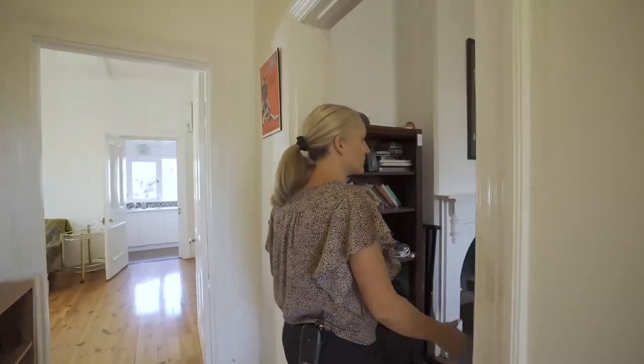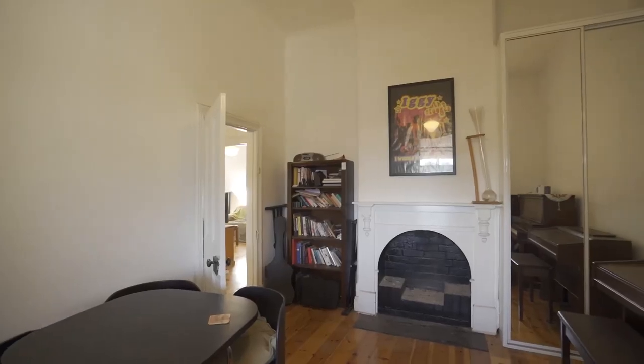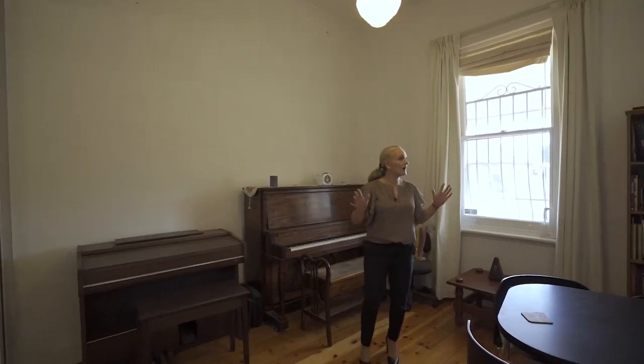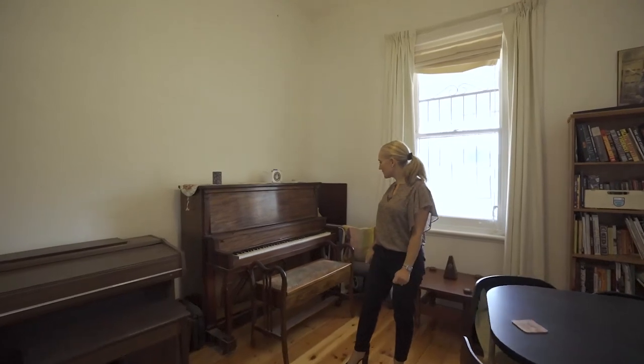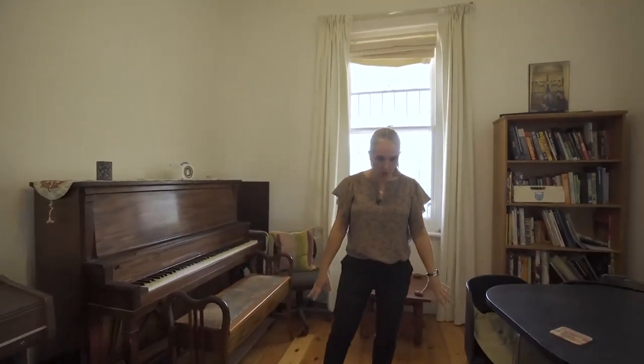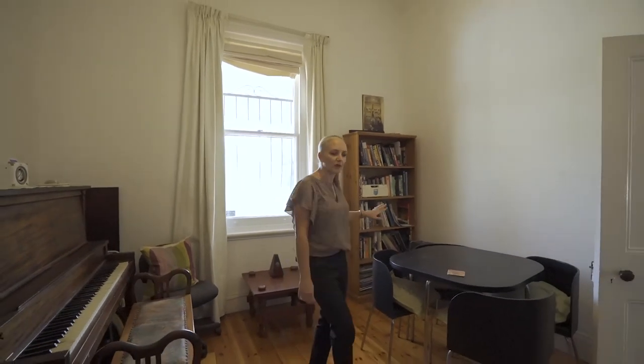Back out to the entry we go across to bedroom number two. This is currently the tenant's music room. This too also has the fireplace, another built-in robe, high ceilings and it's very well proportioned. So it's got two very generous bedrooms, again beautiful polished floorboards and a nice outlook over the front garden.